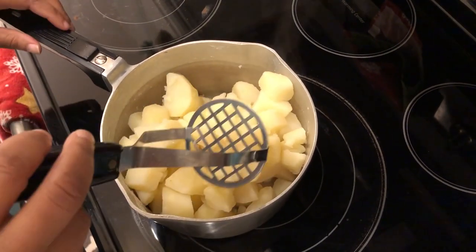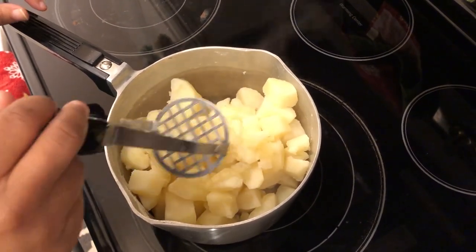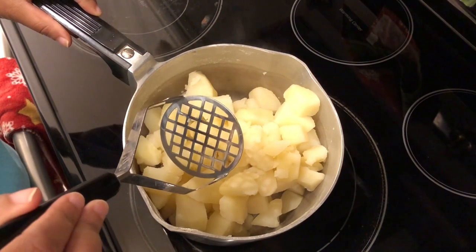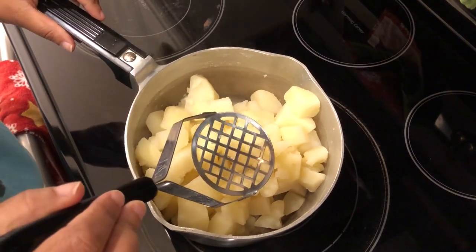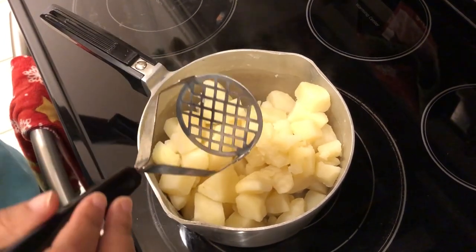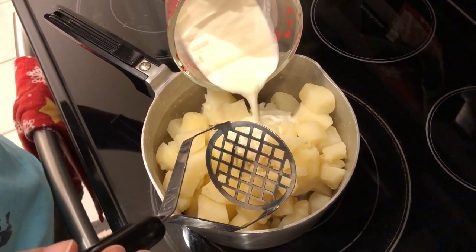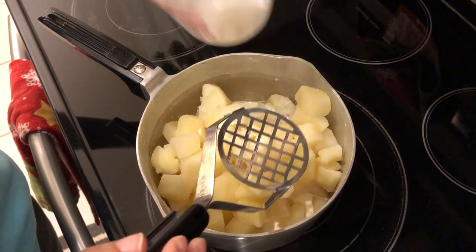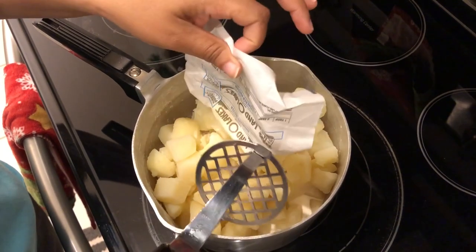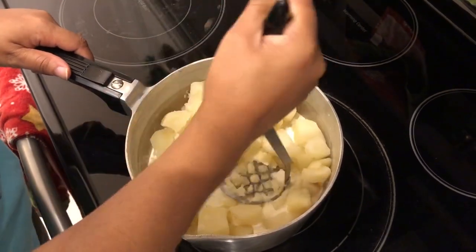Hey guys, so for dinner tonight I am making some roasted chicken and homemade mashed potatoes, and I thought I would pop on really quickly and show you how I make my mashed potatoes. So in my pot I have two pounds of potatoes that I cubed and boiled in heavily salted water. To that I am adding one cup of warm heavy whipping cream — I just warmed it up in the microwave. And then I'm also going to add in a half a stick of unsalted butter that's softened and at room temperature. And then I am just going to mash away.